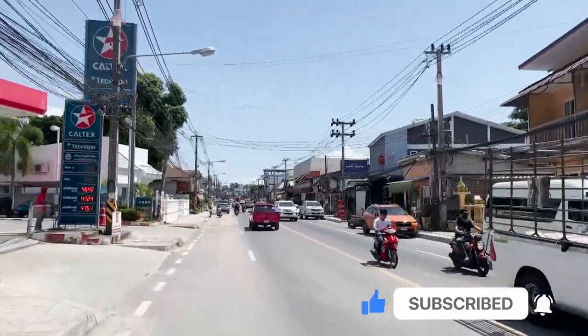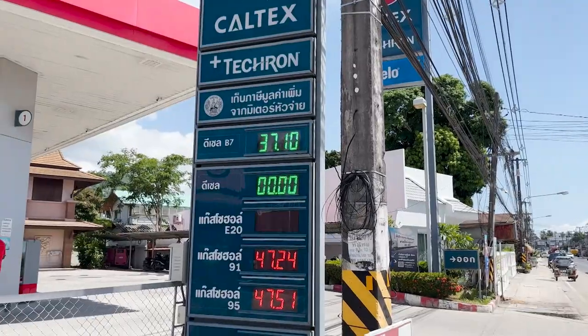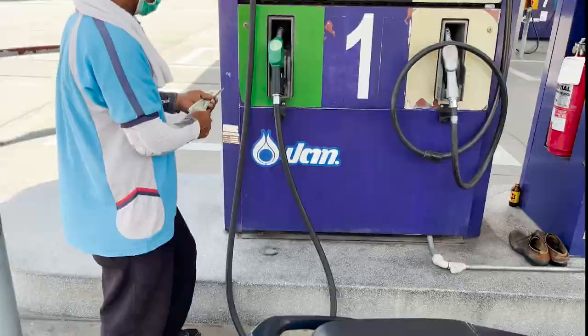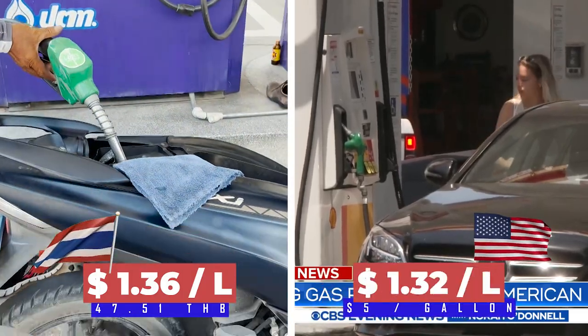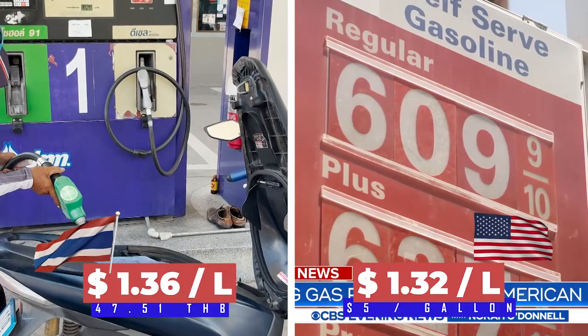On the way to the supermarket I stopped at the gasoline station. The price for gasoline in Thailand has raised from 35 Thai baht to almost 50 Thai baht per liter. So now it's around $1.36 per liter, comparing to around $1.32 for a liter of gas in the United States. So it's almost the same.